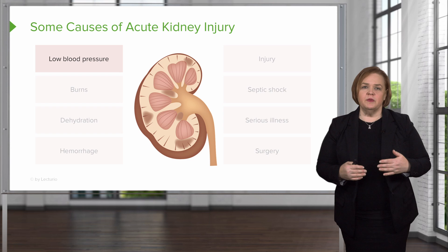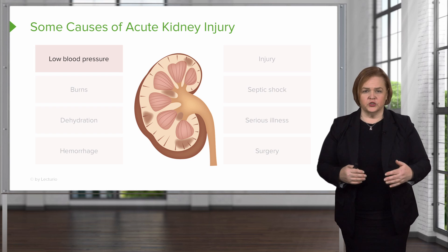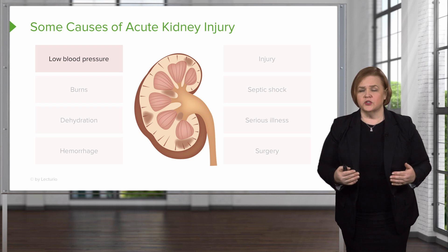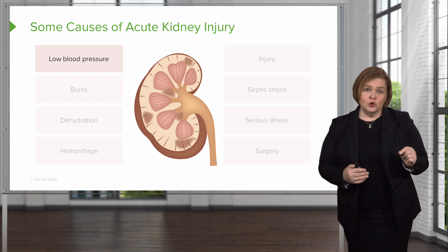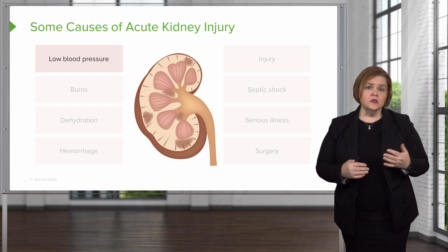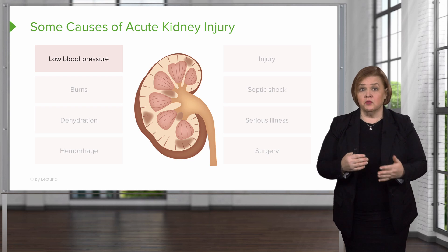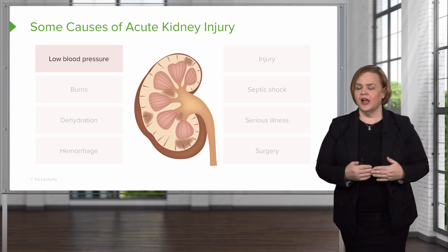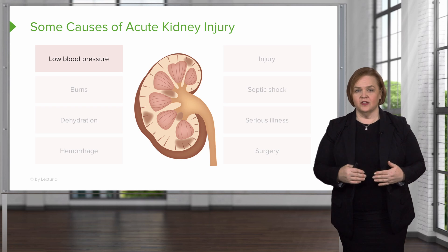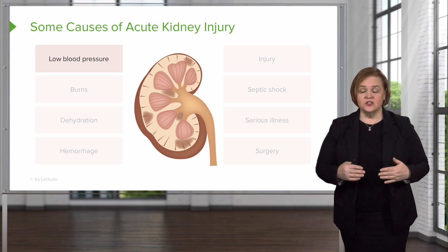Anytime you have a patient with low blood pressure — I had low pressure because I was severely dehydrated — but people can have low blood pressure for lots of reasons. When we say low blood pressure, I want you to know that's a relative term. Some people run a low blood pressure, in the 100s, and they're absolutely fine. It depends on what the patient's normal is. Your job as a nurse is to look at trends.